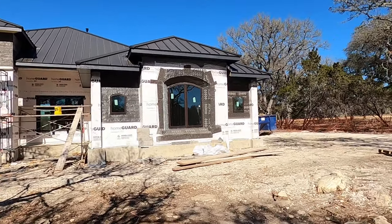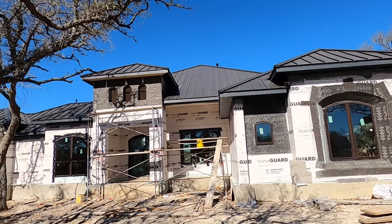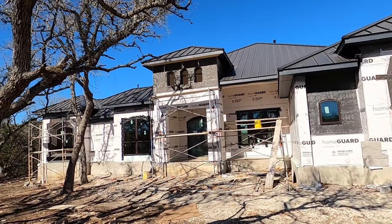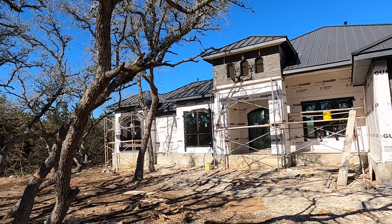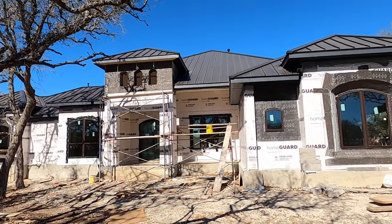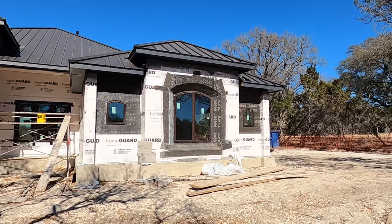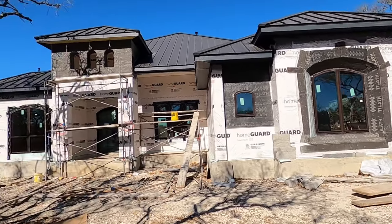I absolutely love what this house is starting to look like. I have another client building a Grand Endeavor home in Vintage Oaks — they've added some upgrades, but not a lot. My client here has added a lot of upgrades, so this house is going to be amazing. Let's head on in and check it out.